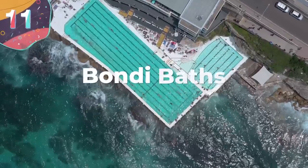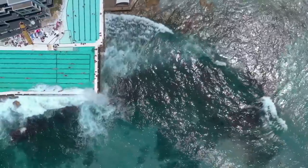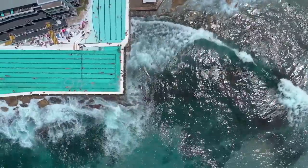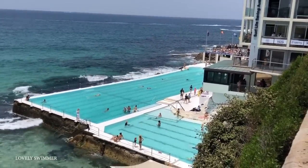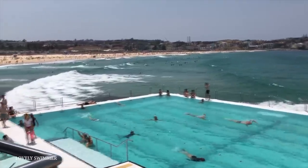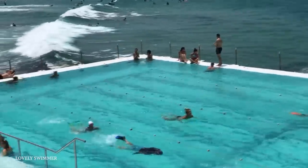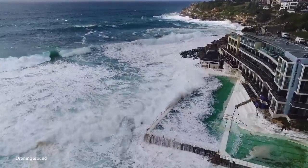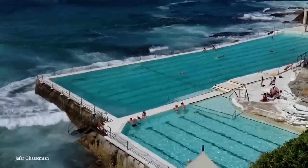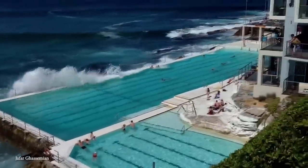Number 11: Bondi Baths. The Bondi Iceberg Swimming Club is an Australian winter swimmers club located at the southern end of Bondi Beach in Sydney, New South Wales. Established in 1929, the club has a small museum on the first floor, and a defining rule required members to compete on three Sundays out of four for five years. The Bondi Baths is a swimming pool literally built in the ocean, meaning waves regularly come splashing over the sides and into the pool.